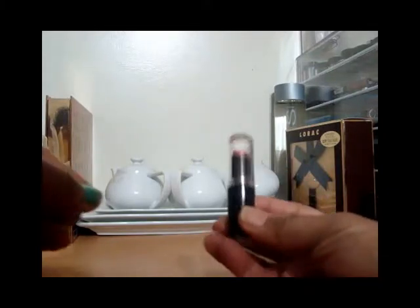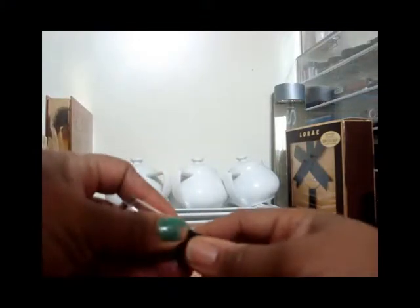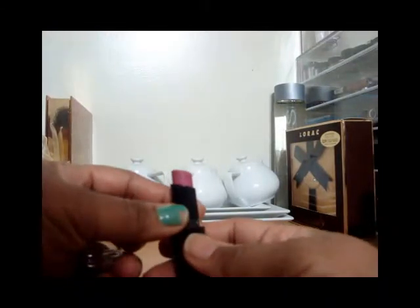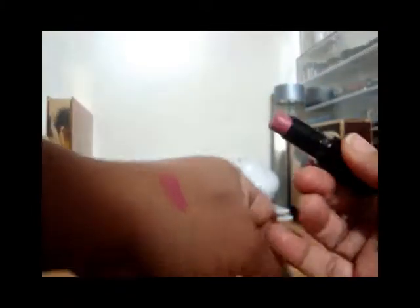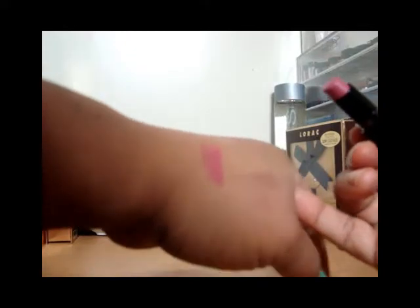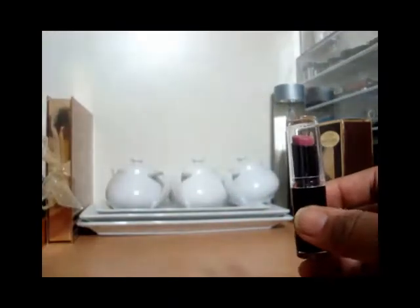The first one is number 907C in Mauve Out of Here — a very pretty color. I have some swatches on my hand. This seems to be a cool mauve color that I actually like on me. It's one of the rare times that I like a cool color lipstick on me.